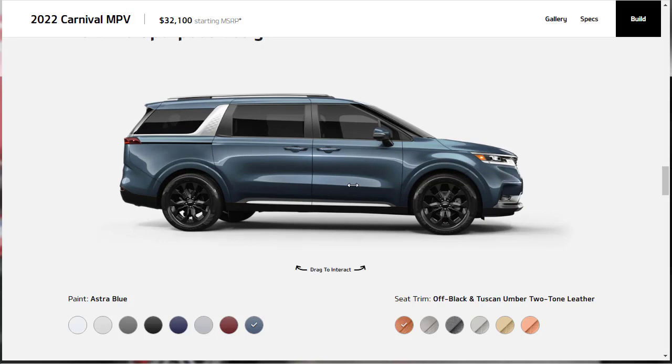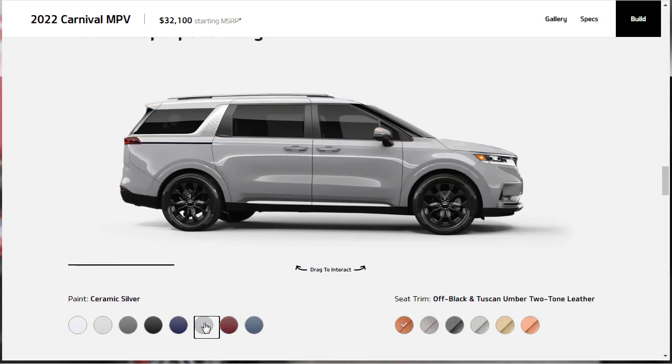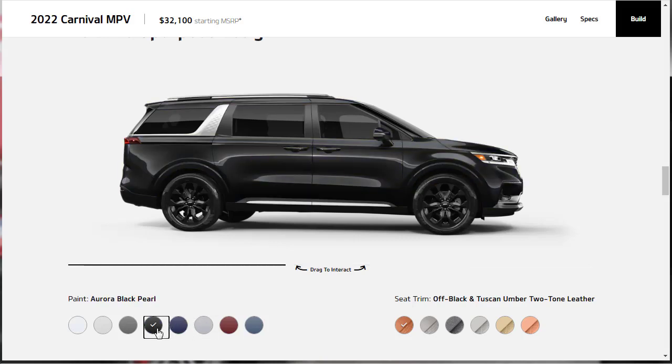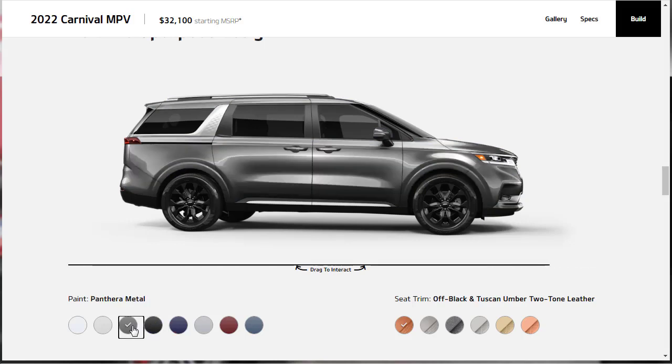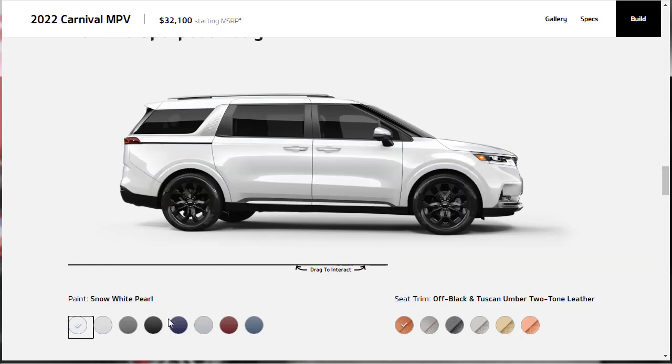The 2022 Kia Carnival is all-newly redesigned and is available in eight exterior colors: Astra Blue, Flare Red, Ceramic Silver, Deep Chroma Blue, Aurora Black Pearl, Panthera Metal, Silky Silver, and Snow White Pearl.